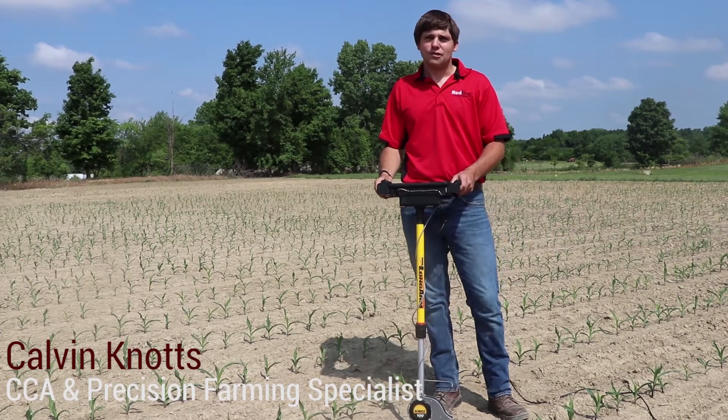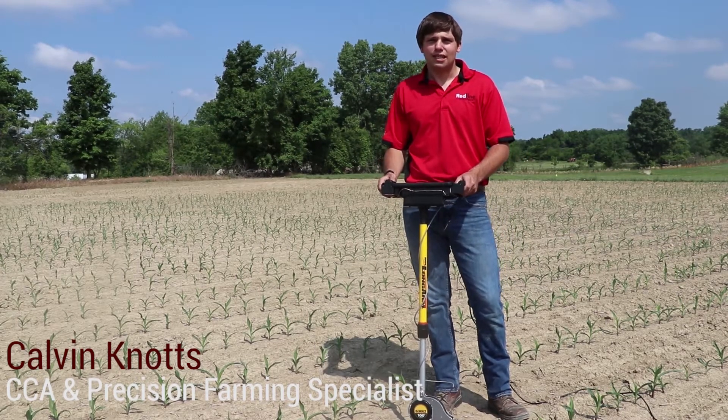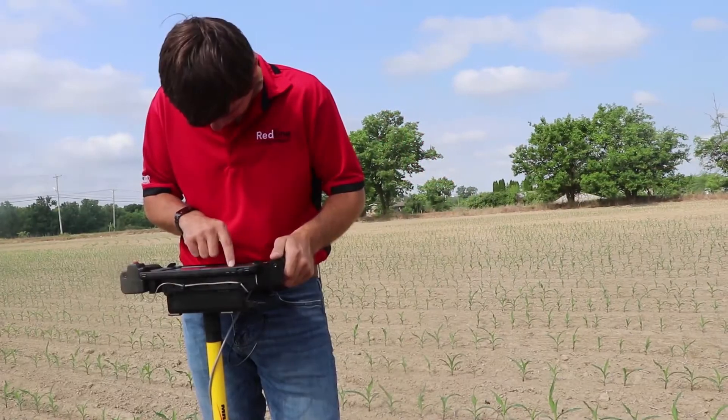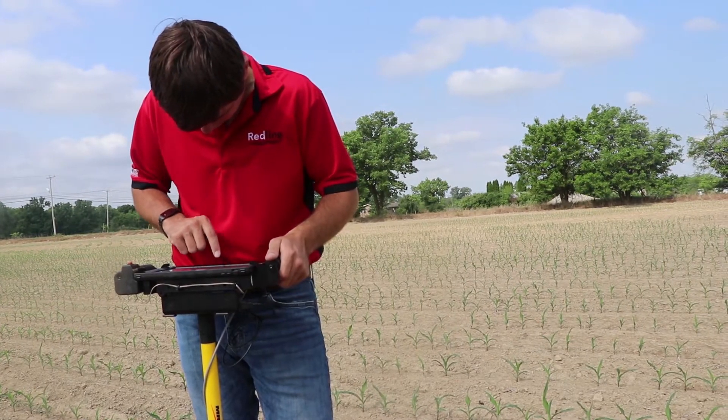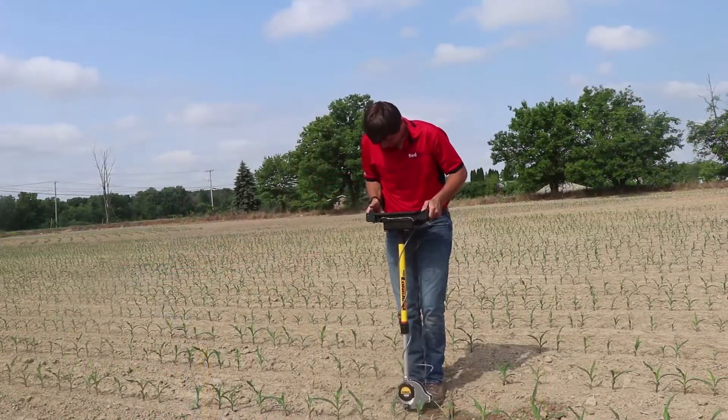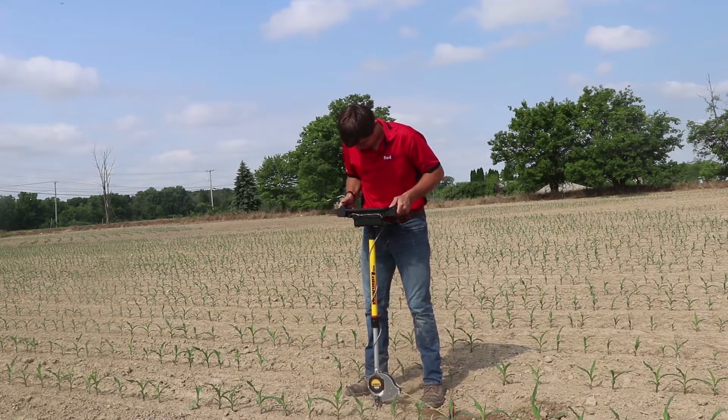Redline Equipment is taking advantage of its opportunity as a premier precision planting dealership to utilize this tool in front of us here, which is the pogo stick. We're utilizing the pogo stick in our field plot as well as out on our customers' farms to look at final stand count numbers out in the field just following emergence.